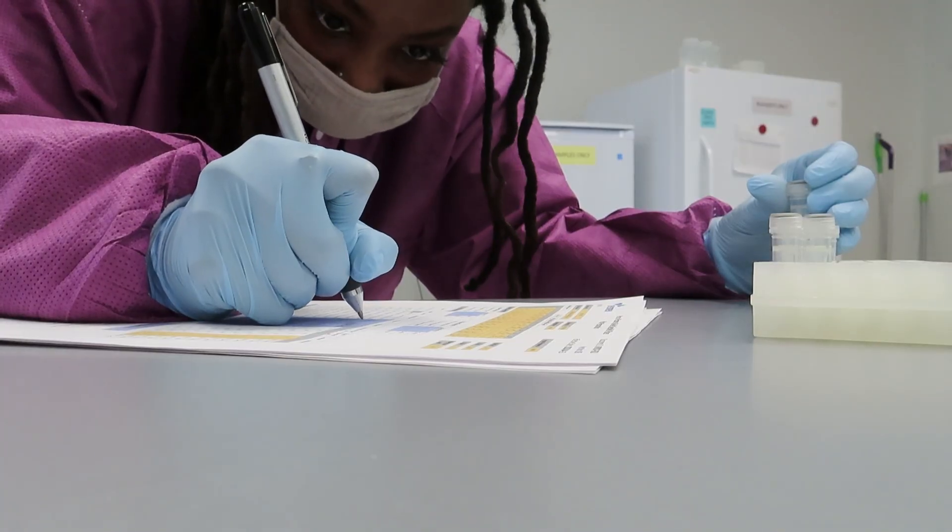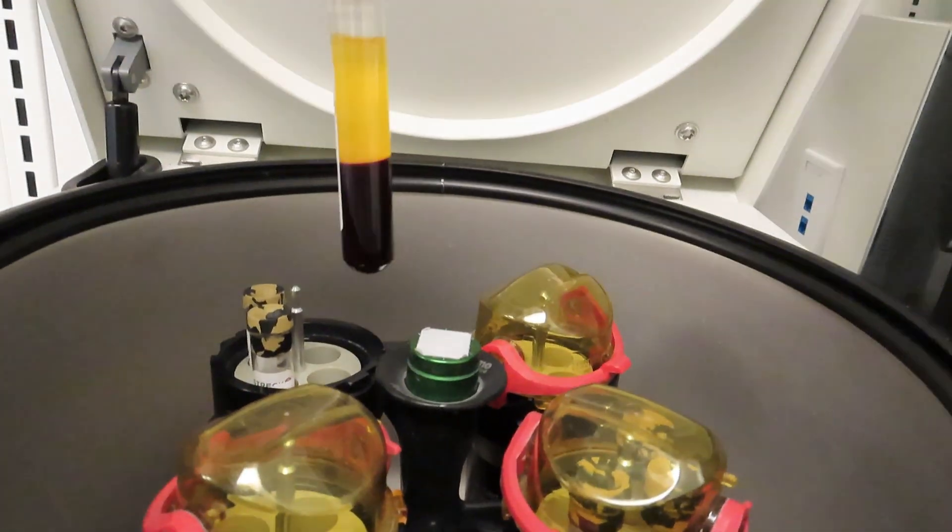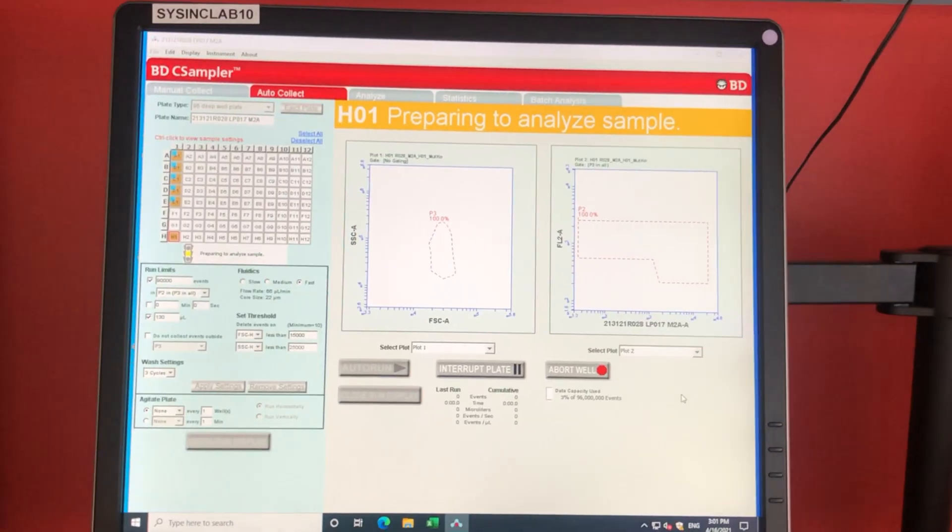A lot of people refer to laboratory technologists as the hidden heroes of healthcare because they aren't customer facing — they aren't working with patients face-to-face — but they are doing a lot of behind-the-scenes work that helps benefit the patient. All of my positions thus far have mainly dealt with analyzing blood samples and using those samples for MRD testing to monitor effective treatments in the field of oncology.